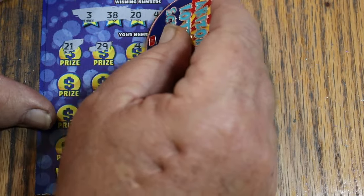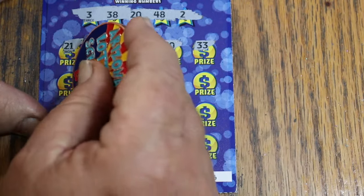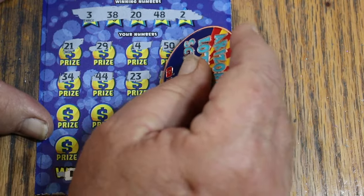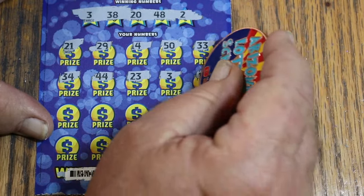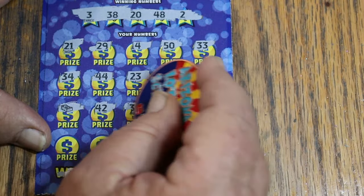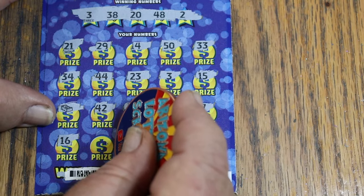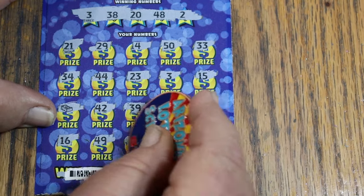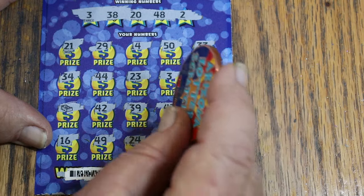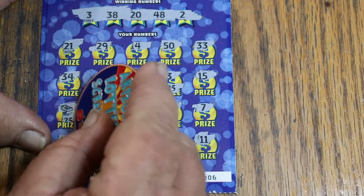It's not going to be the 21, 29, 4, 50, or 33 — first row is nothing. Then 34, 44, 23... and 3. There it is. My number is 15, stack of bills — another one. Then 39, 47, 7, 16, 49, 24, 18, and 11. It's number 3 in the stack of bills. And 25 for $50.